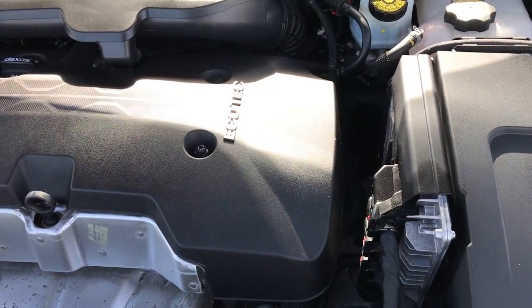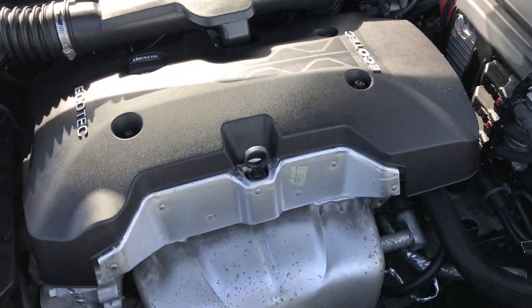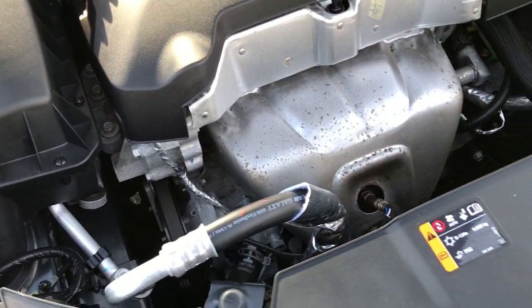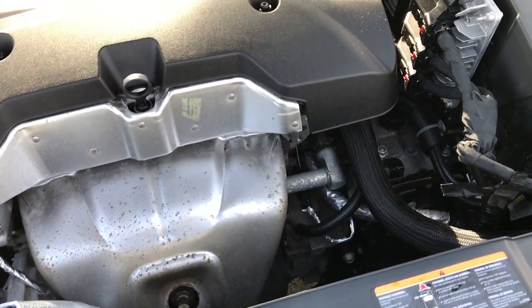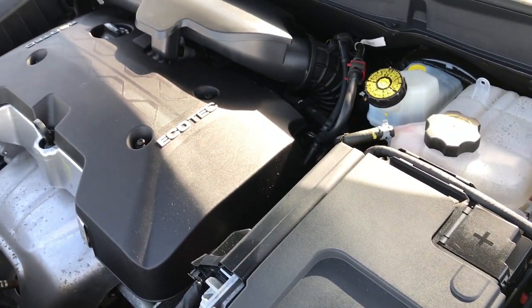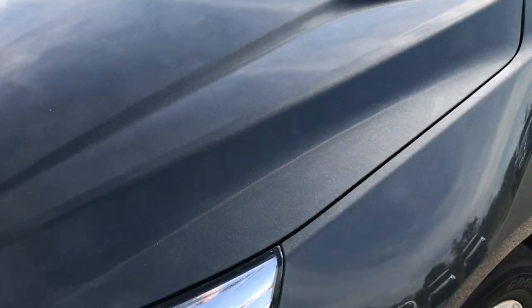Under the hood we have the 2.5 liter four cylinder motor. The engine bay is very clean and runs very smooth. This car has been fully safetied and inspected by our service shop. It has a fresh oil and filter change, all the fluids have been checked and topped off, and this car is 100% ready to go.